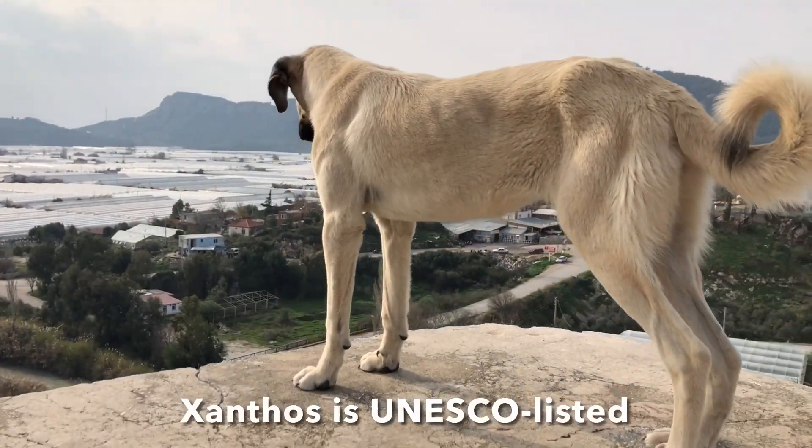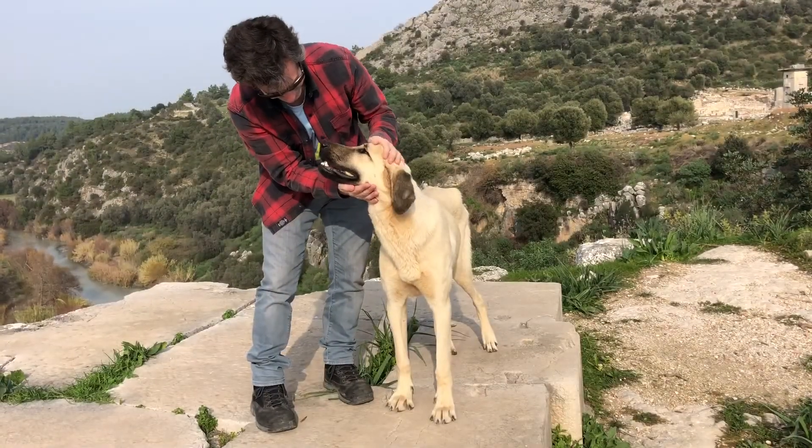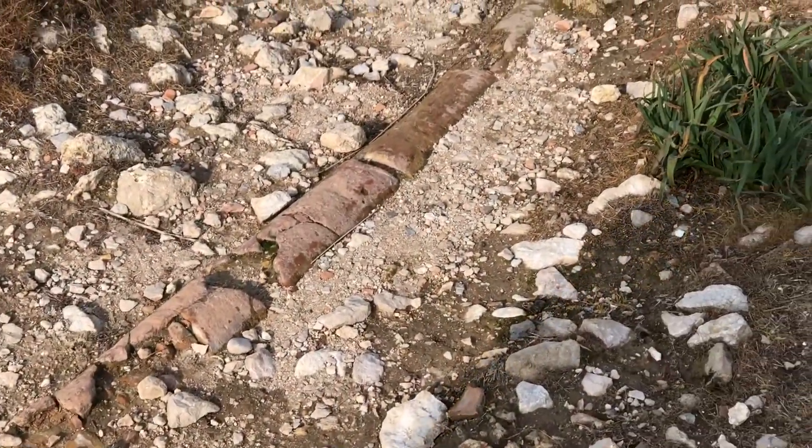How do you get on top of the wall? Explain to me. Oh yeah, ancient plumbing.